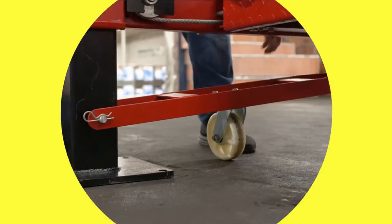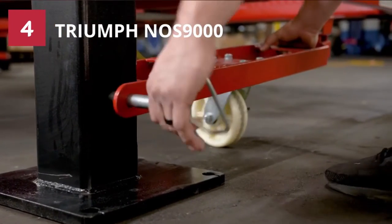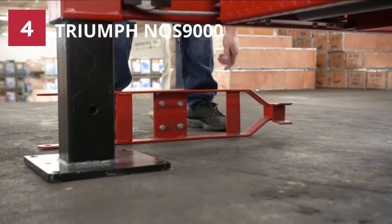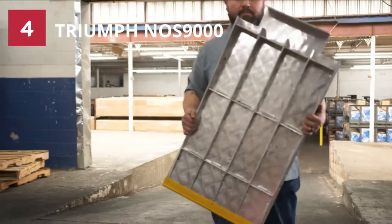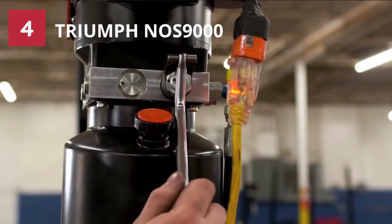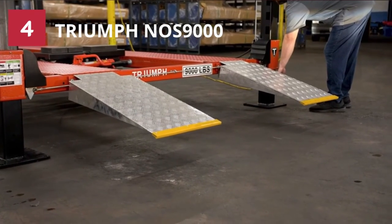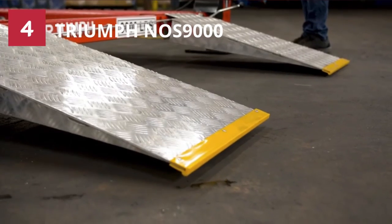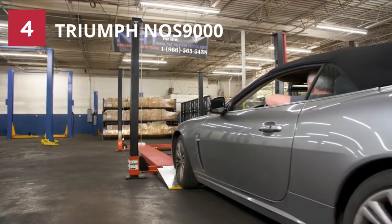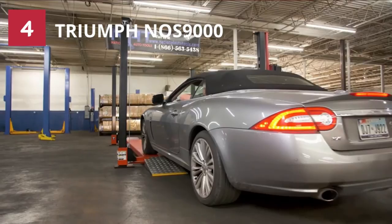Number 4: Triumph NOS 900 4-Post Car Lift. In this 4-post car lift review, our second-to-last option is the Triumph 9000 Storage Parking Lift, which is, according to experts, one of the most reliable options available on the market — thanks to its top-quality construction with premium materials. The manufacturer has used an outside slider design that is the secret behind its unbelievable strength and rigid stance. The Triumph Automotive Storage Parking Lift is loaded with numerous essential features to make your life more comfortable.